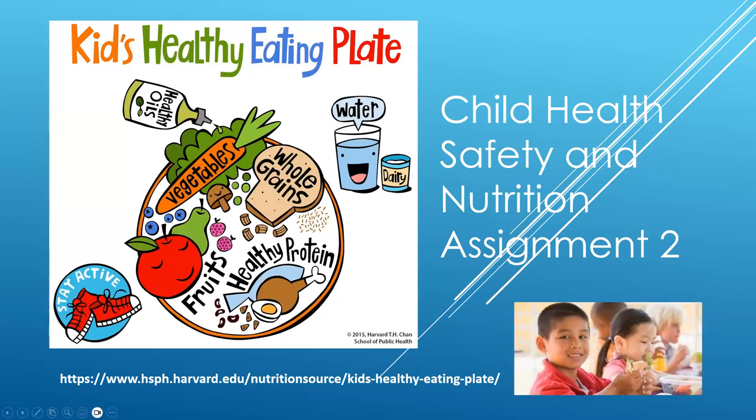Welcome back to Child Health Safety and Nutrition — this is Assignment 2. As a teacher, one of the most important things you can do is help children develop healthy eating habits. Children need a balanced diet with food from all food groups.